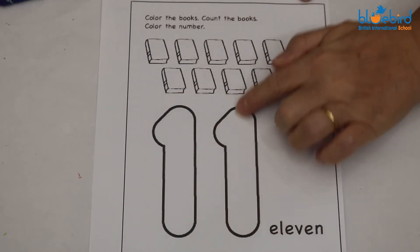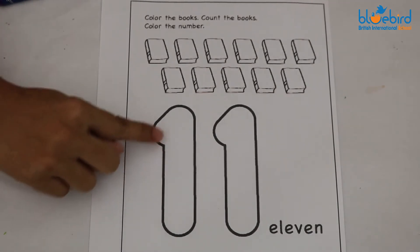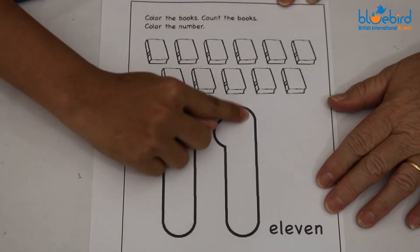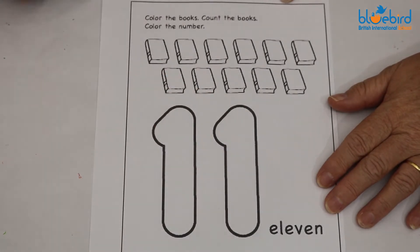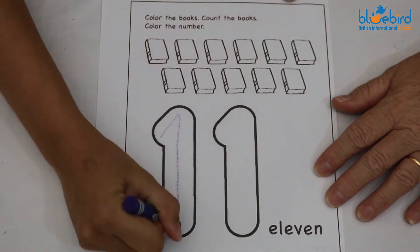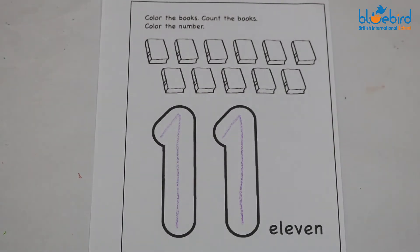Now teacher Meryl is going to use her magic finger and she's going to draw the number ones. Up and down and up and down. Now teacher Meryl is going to use her crayon. Well done teacher. At home you can colour in your books now.